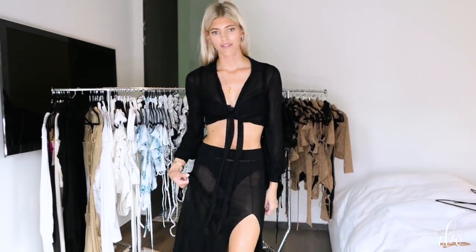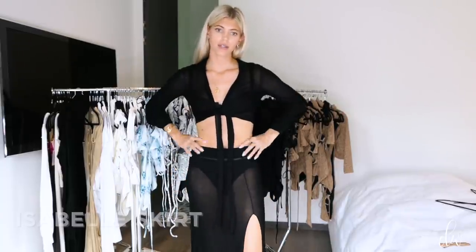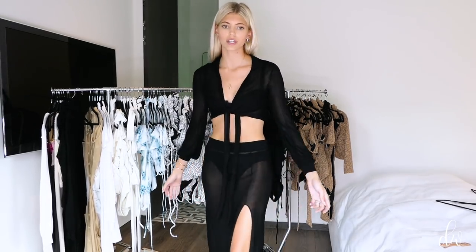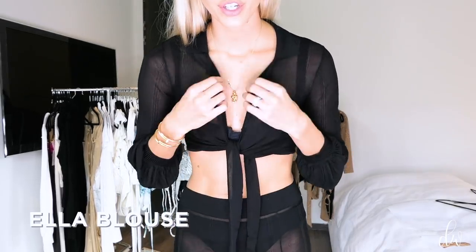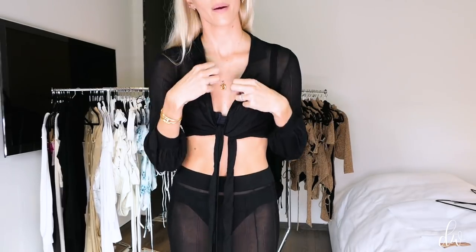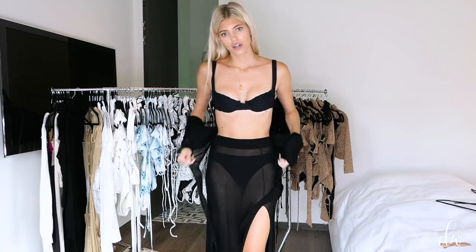Another one of my favorite summer staples is our Isabelle skirt, which we brought back with an update — we added a little bit more fabric to the sweep so it's even breezier and more flowy. And this is our new Ella blouse, which is a long sleeve that you can pull up and tie in a knot or wrap around in so many ways. They look super cute together and also separately. You can also just wear the skirt with your favorite swim top as the perfect cover-up.